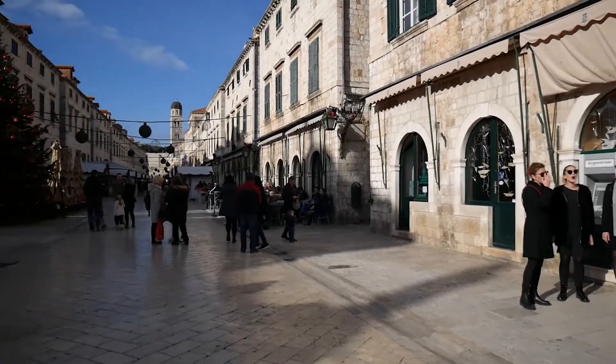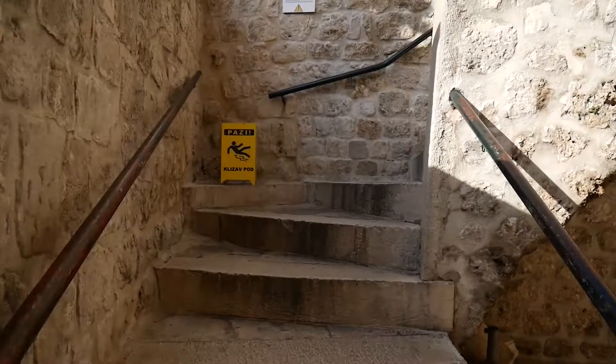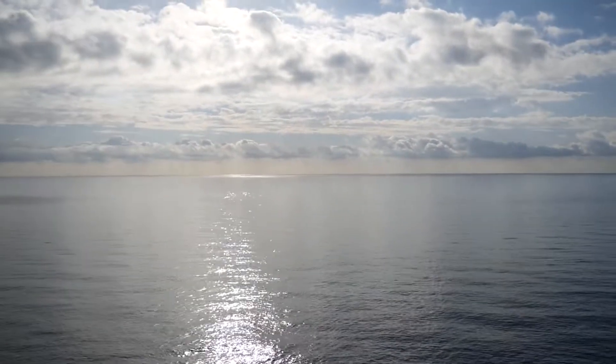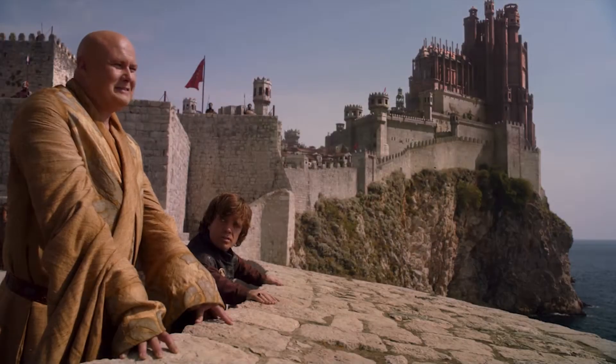After visiting the inside of the old town, you can go back to the Pyle Gate through the main street to visit the old city walls. Walking around the walls, you see many beautiful landscapes. You can also find the sixth location — King's Landing's wall — while walking on the walls.